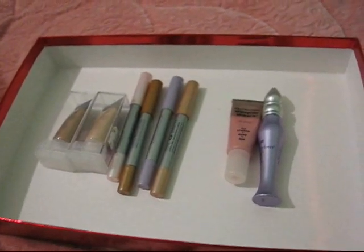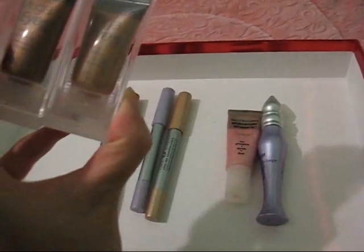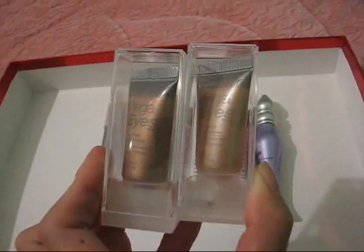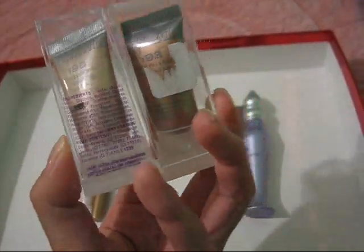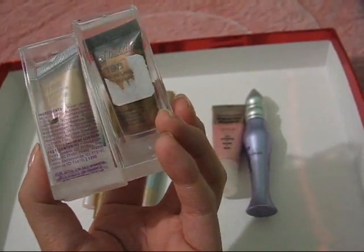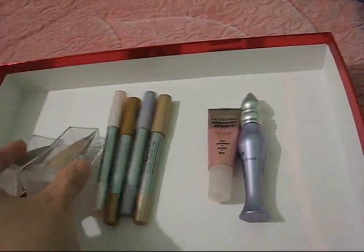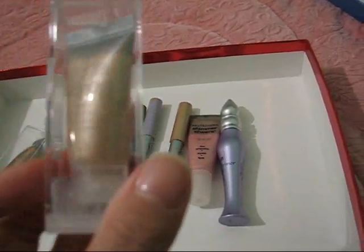So these are what I use for bases under my eyeshadows. Here are Wet n Wild's Mega Eye Cream eyeshadows. I kept them in their plastic cases because I like them. The lighter color is called Champagne Toast and the darker one is Cafe au Lait — Cafe au Lait is the one on the left and Champagne Toast is the one on the right.